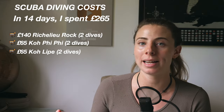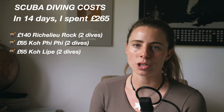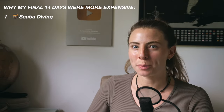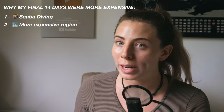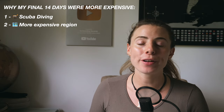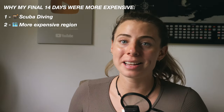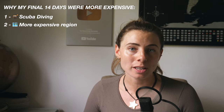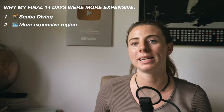I always calculate scuba diving separately as an additional expense, as it's not something everyone does. As well as scuba diving, two more things contributed to spending more in my final two weeks. Firstly was the region — I spent my first 30 days in Northern Thailand and Koh Samui, my second 30 days in Koh Phangan, Koh Tao and Khao Sok, and my final two weeks on the west coast in Phuket, Koh Phi Phi and Koh Lipe. This region I found to simply be more expensive — the restaurants, ferries, activities and accommodation all cost more, and there was less room for negotiation.